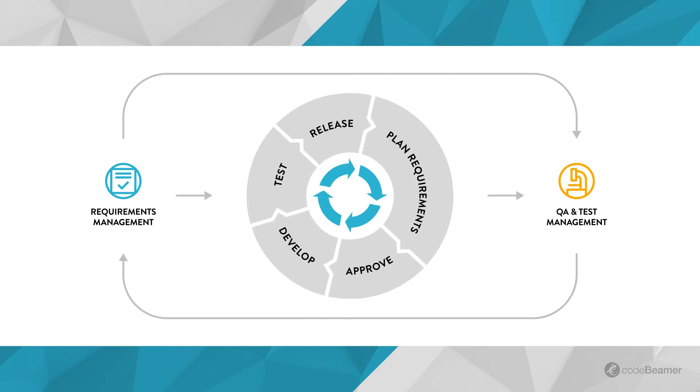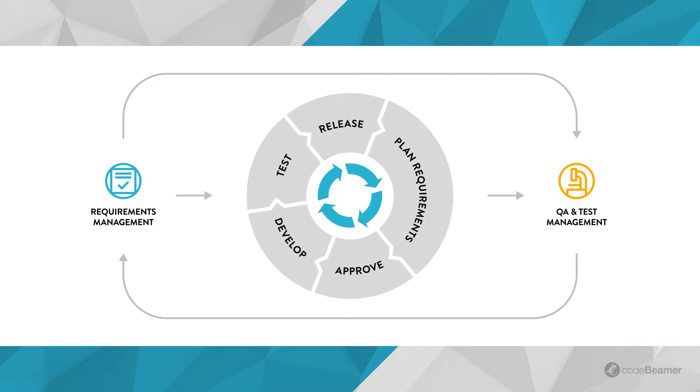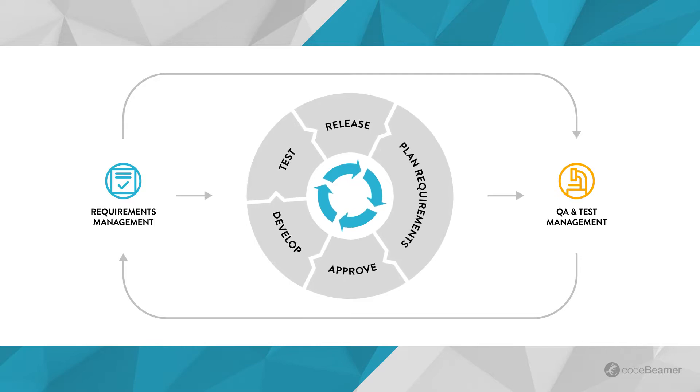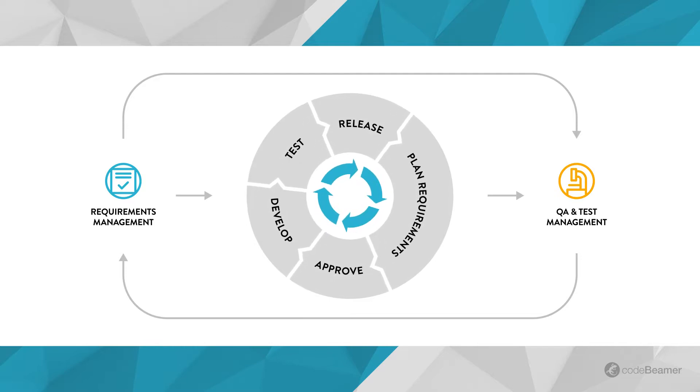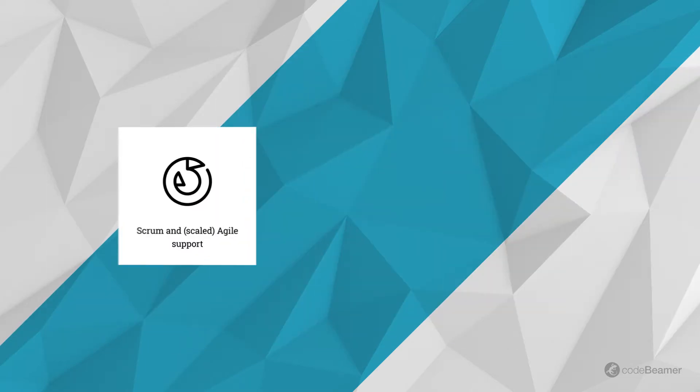By generating test cases based on your requirements and verifying each requirement with test cases, you'll be able to ensure the thorough testing of even the most complex products, enhancing product quality with minimal effort.